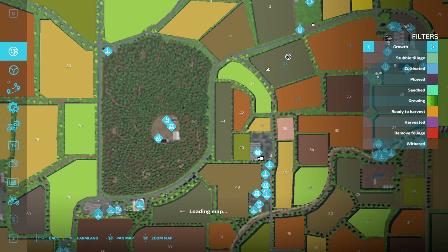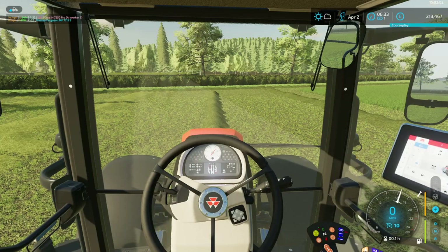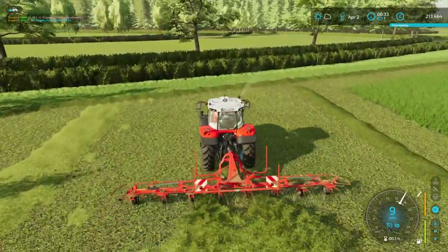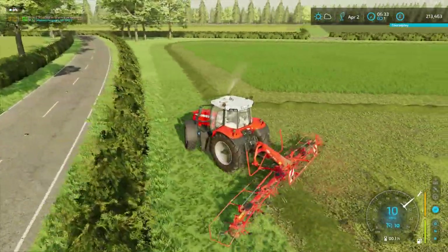What's the fertiliser level like on here? Oh yeah, so it will need a little more fertilising again — bring it up to top level. Want it to be lush grass for our cows and our sheep.